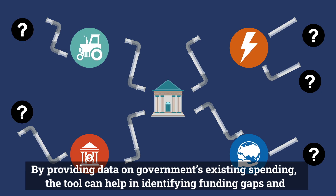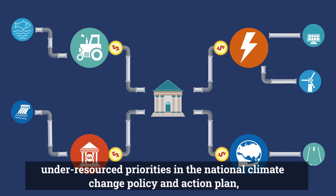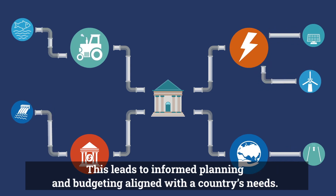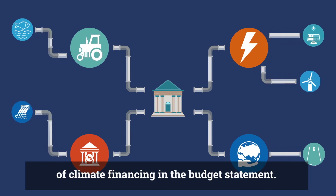By providing data on government's existing spending, the tool can help in identifying funding gaps and under-resourced priorities in the National Climate Change Policy and Action Plan and its implementation monitoring. This leads to informed planning and budgeting aligned with the country's needs, promoting financial discipline for climate-related investments and helping in accurate reporting of climate financing in the budget statement.